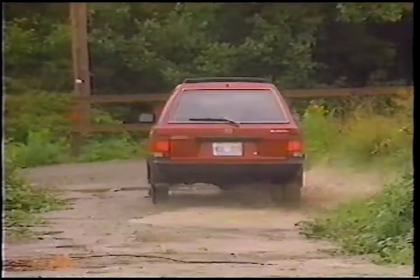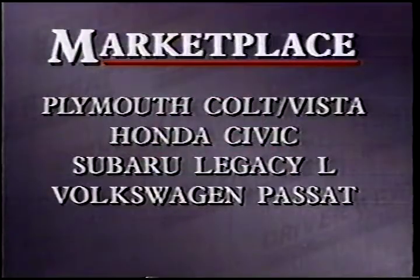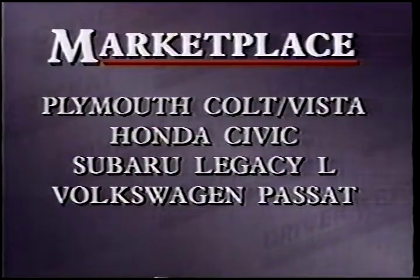There's not a lot of competition for Subaru in this rather narrow market segment. The Plymouth Colt Vista and Honda Civic can be had as four-wheel drive station wagons, and Subaru's own Legacy L is also a rival but with a price tag at least $3,000 higher. The Volkswagen Passat four-wheel drive wagon is also a contender, but again with a higher price tag.